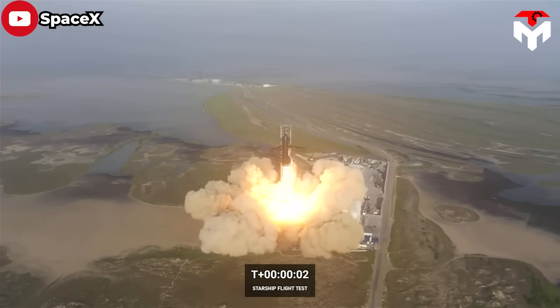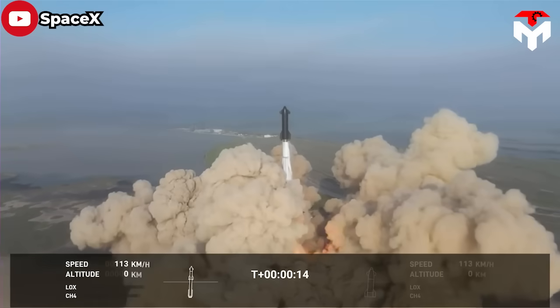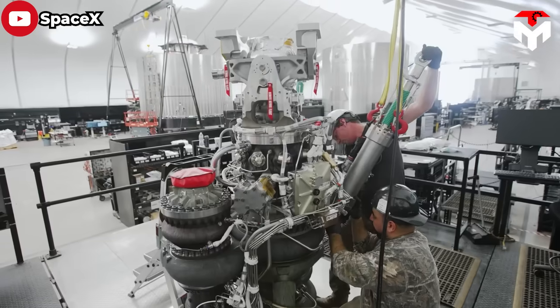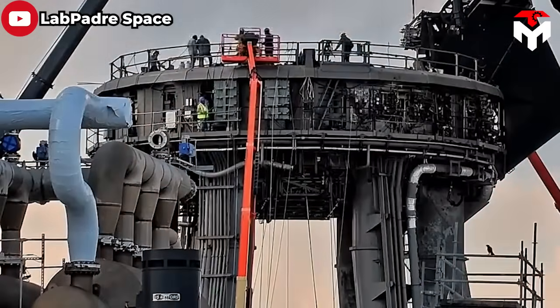SpaceX's Starship is considered the world's largest and most powerful rocket ever built, and could make Musk's conquest of Mars a reality. However, that ambitious goal requires a lot of funding to invest in technology, skilled labor, and risk in terms of time.